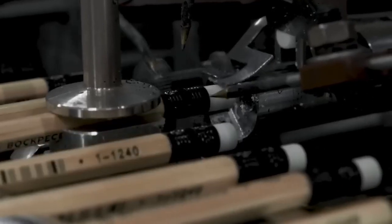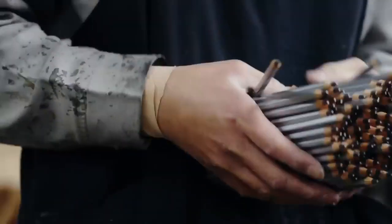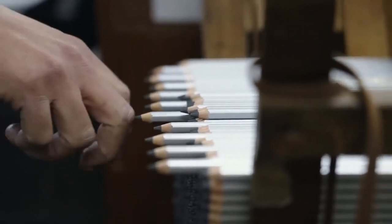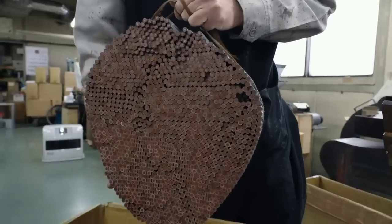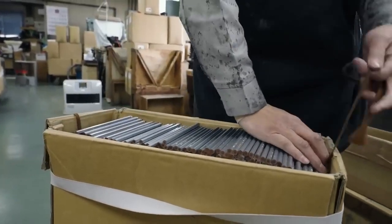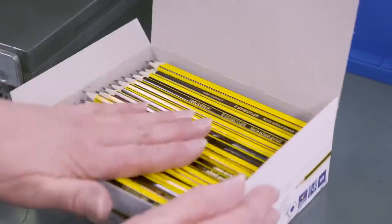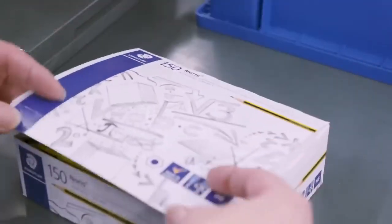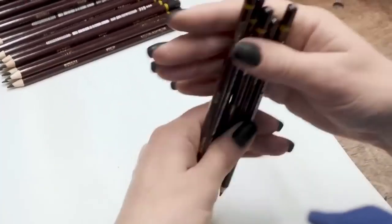This process may involve some automated steps, but certain pencils are still assembled manually. Pencils are often initially packaged in bulk quantities for distribution to retailers, wholesalers, and stationary suppliers. Bulk packaging typically involves packing large quantities of pencils into sturdy cardboard boxes designed to hold hundreds or even thousands of pencils. For pencils intended for direct sale to consumers, retail packaging is used, which typically includes individual pencil sets or packs neatly arranged inside a cardboard, plastic, or blister pack.